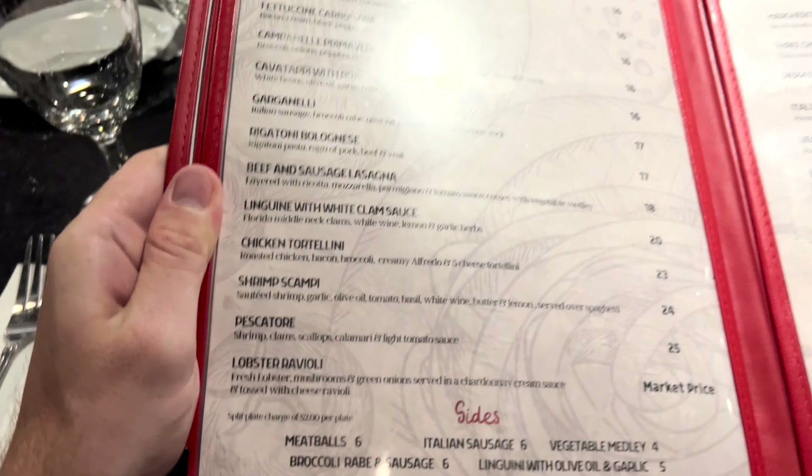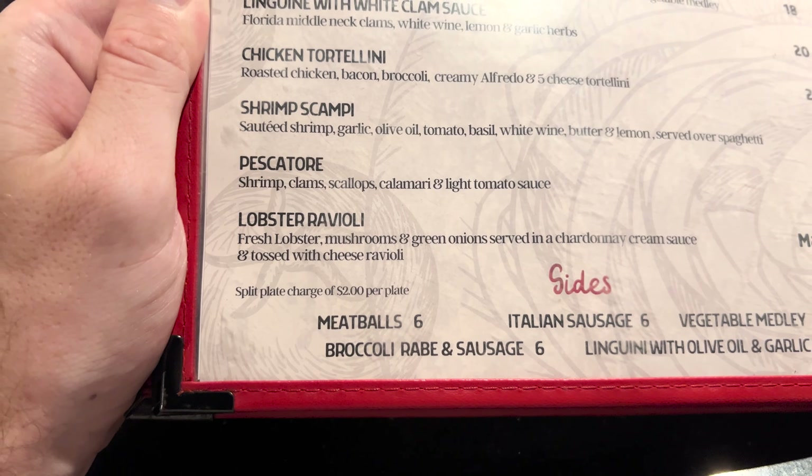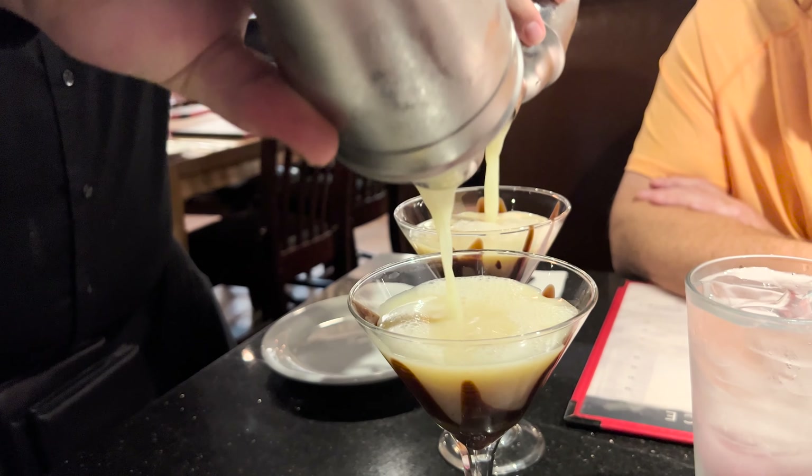I can't stress enough how nice the staff has been in here. The manager was the one that seated us and was hilarious, and then our waiter — awesome. So we always share stuff, and just so you know, down here it does say there is a split plate charge of two dollars per plate. My name is Tristan, we're here at Red Sauce and I got the chocolate covered banana.